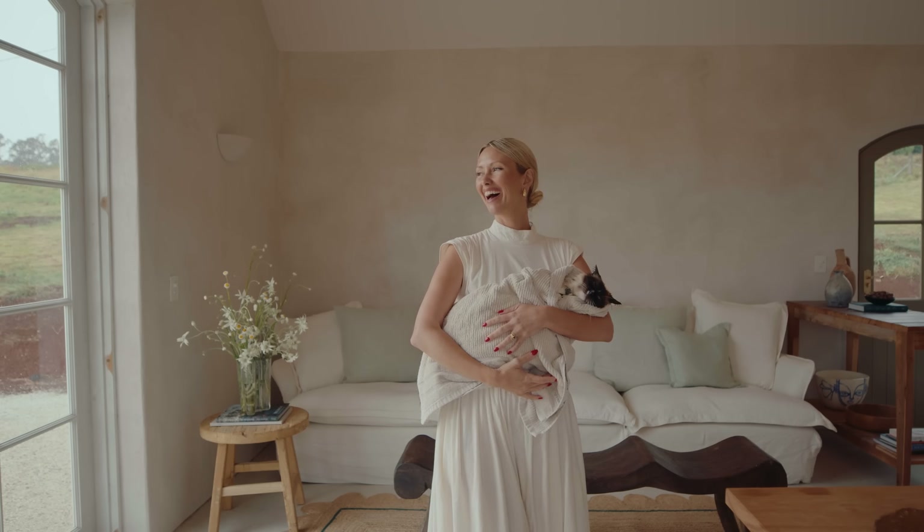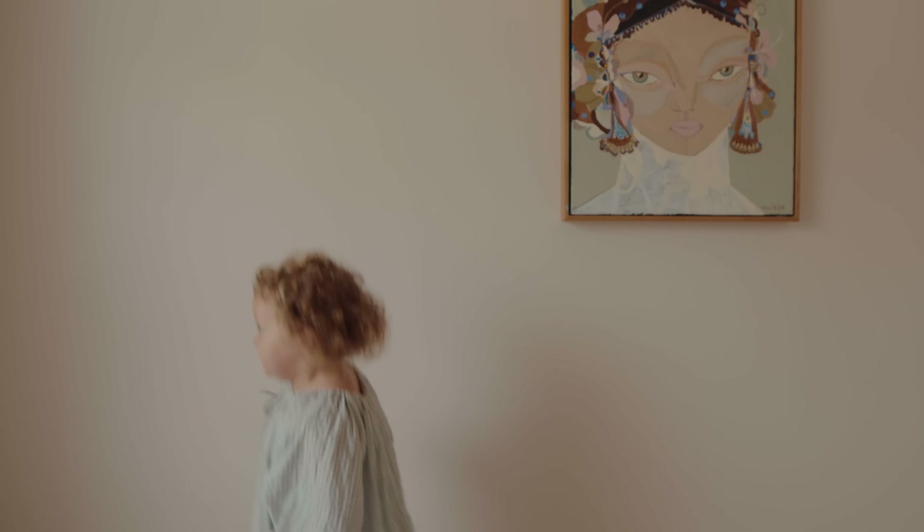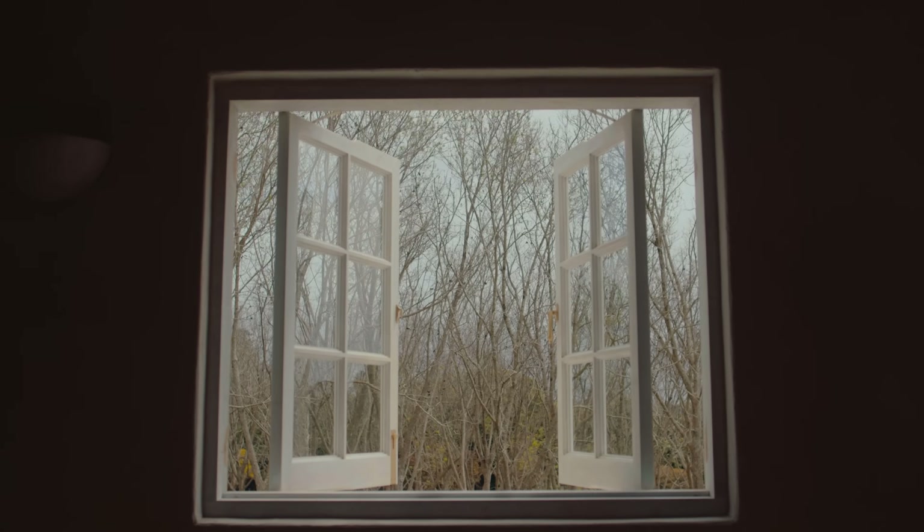We moved to Byron over eight years ago and every weekend we would drive through the hinterland and we always dreamed of building a house.